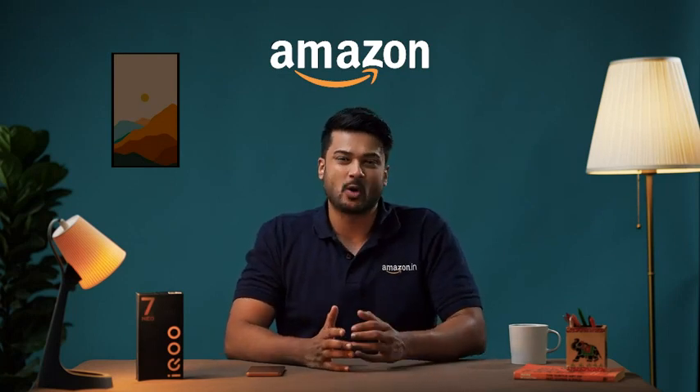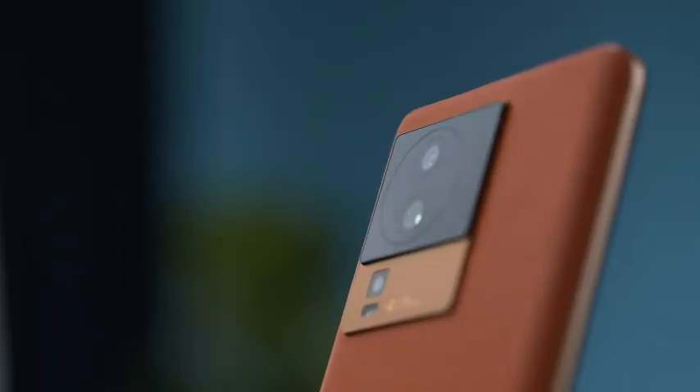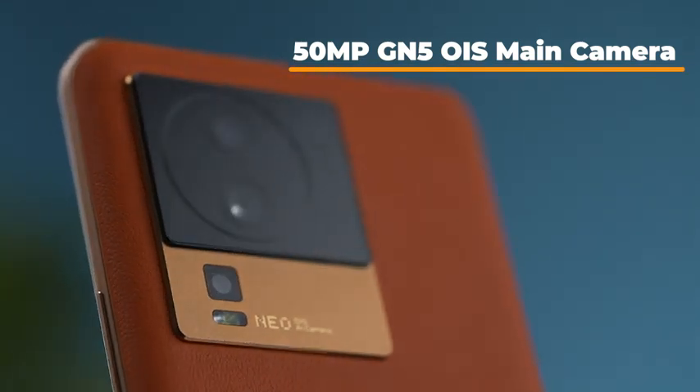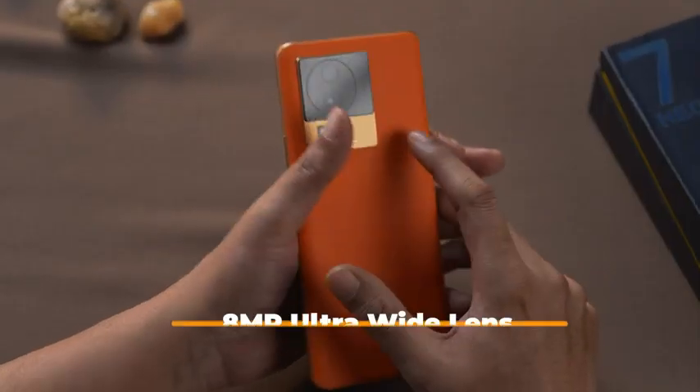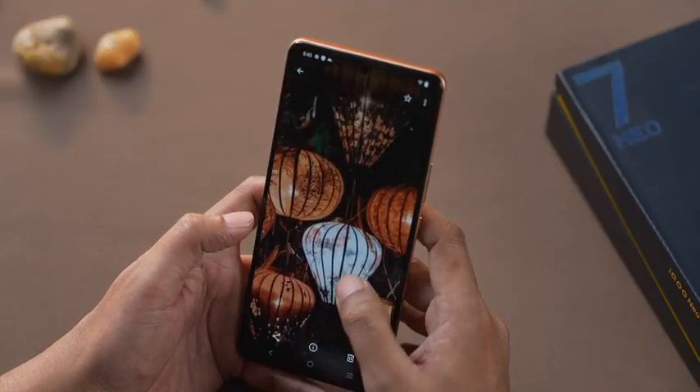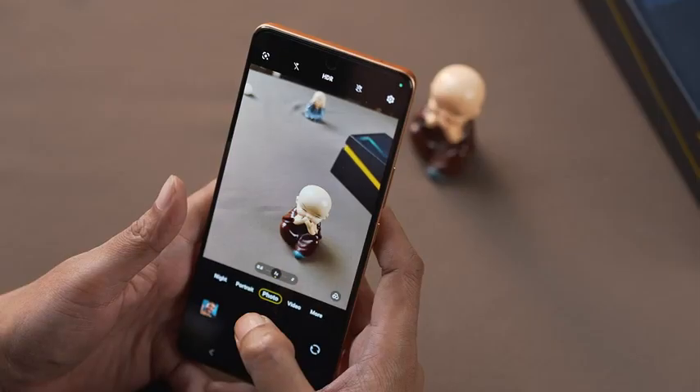This phone is a beast when it comes to gaming. Coming to its camera, the iQOO NEO 7 has a triple camera setup with a flagship 50-megapixel GN5 OIS main camera. It captures amazing high-quality images with ultra-sharp detail and brilliant clarity even in low-light conditions.